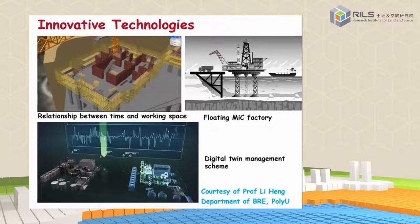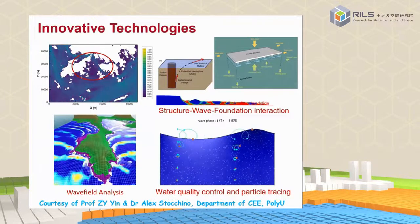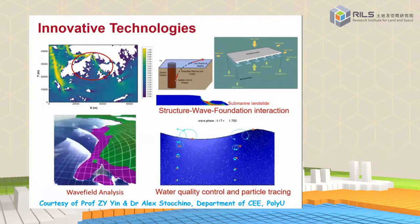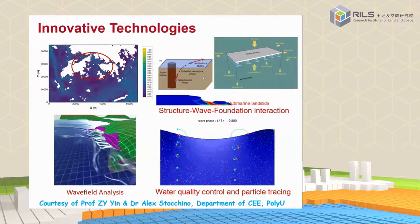Our colleagues have also developed innovative construction technology. Offshore construction is very challenging — the construction period is very short and we have tidal changes and so on. One very innovative approach is MiC — Modular Integrated Construction — technology. Professor Lee Hang is a leading expert in Hong Kong and his group is developing floating MiC technology for floating structure solutions. Our colleagues are also studying the movement of structures under wave, wind, and current action.